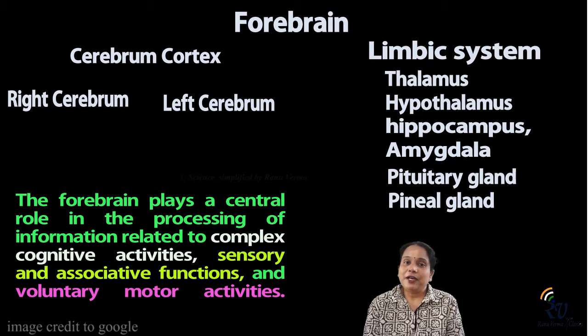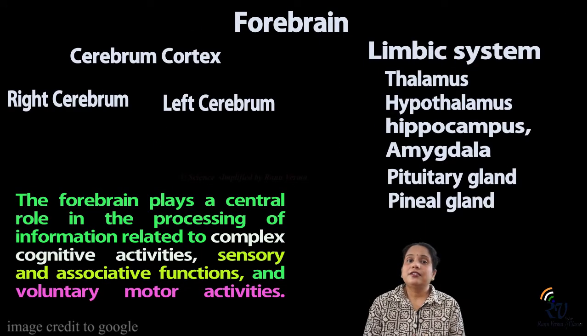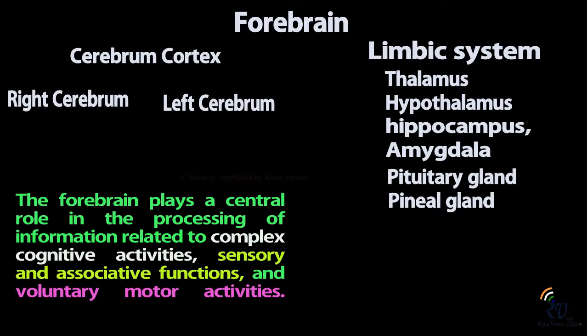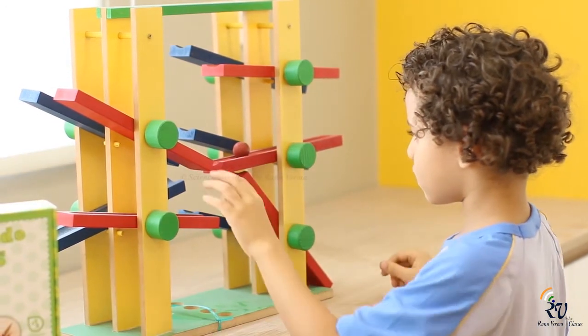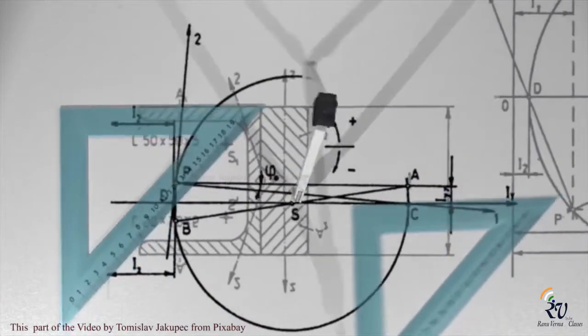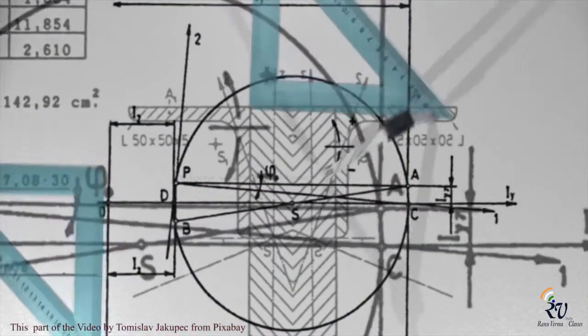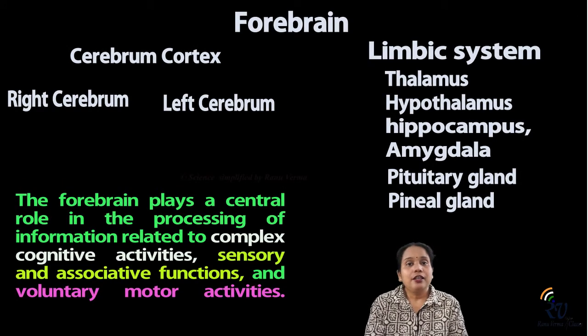For the forebrain, the cerebrum is the most important part, divided into two hemispheres with a large number of neurons. The second part is our limbic system — thalamus, hypothalamus, and pituitary gland — all hormone-releasing glands. The main function here involves cognitive thinking: understanding, developing, and analyzing information. You study and process information over time to understand it. We learn things in long-term memory, and this region controls higher-order thinking, personality, and behavior.